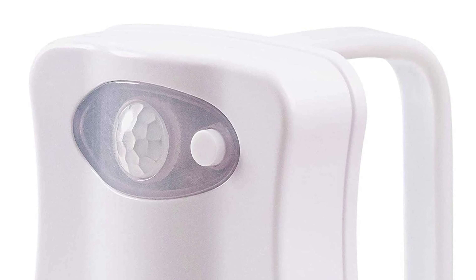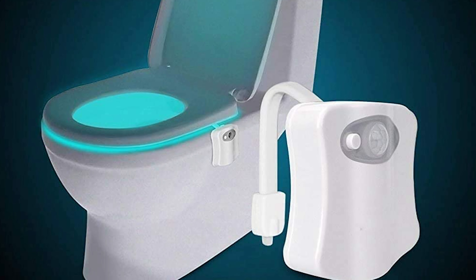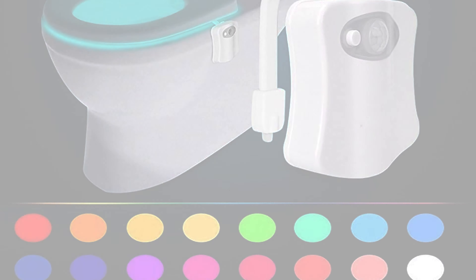It also features five levels of adjustable brightness. This toilet bowl light is powered by three triple-A batteries which are very easy to install and change. Its stylish design lets you enjoy a modern lifestyle.